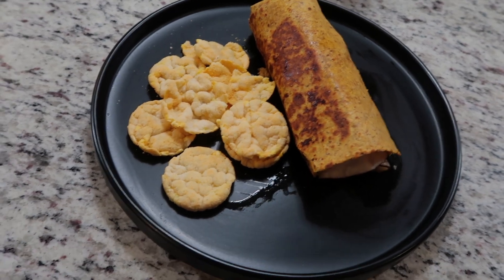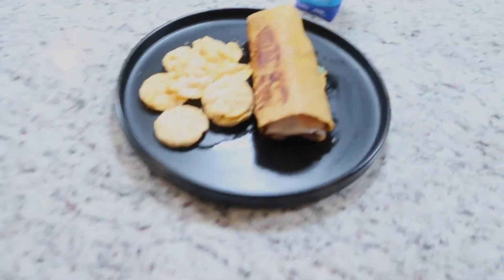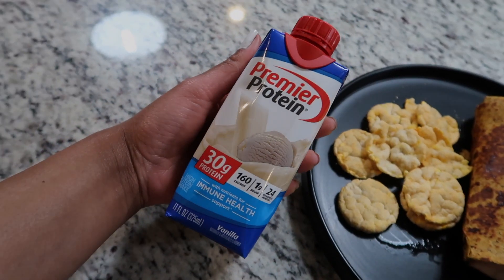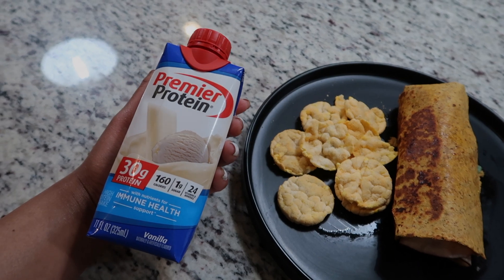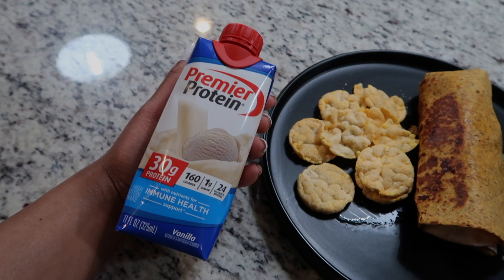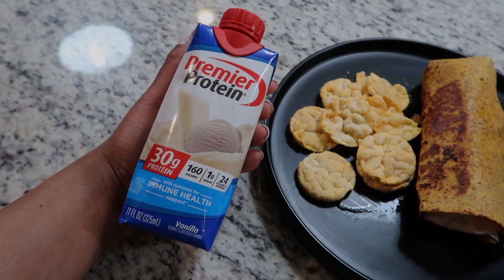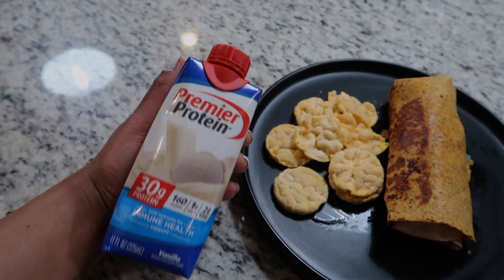Sorry, just dealing with my daughter for a second. So — Premiere Protein has 30 grams of protein. I personally like plant-based protein, but these are really good on a whim, especially because of the high protein content and the calories are only 160. If I feel like I'm lacking on protein or just need the extra protein, I would definitely opt for one of these.